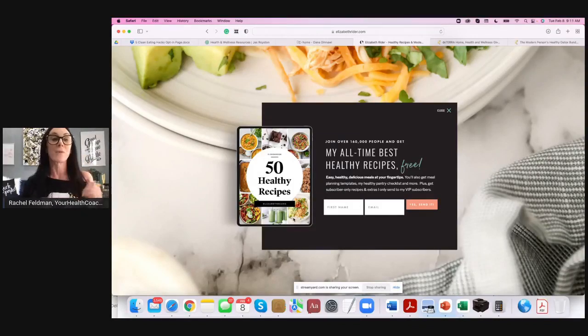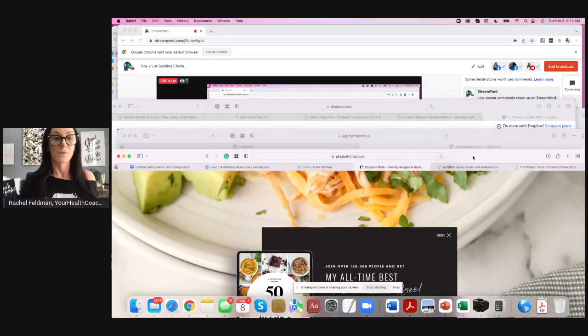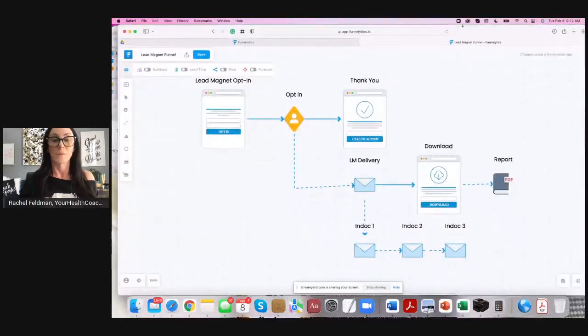You could even do that with the opt-in that you have. Instead of five cleaning hacks, you could say 15 recipes, 30 recipes, or a five-day meal plan. There are so many ways to use your opt-in freebie to up-level that. You could also give the five-day cleaning hacks and then the next day in the indoctrination series give a download, ensuring they go to that next step — which could be something like the bundle that I did.